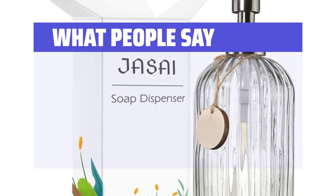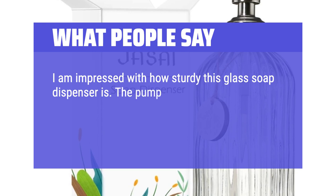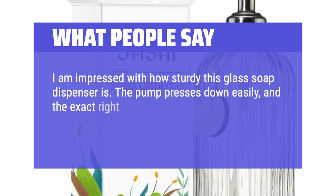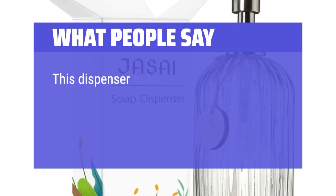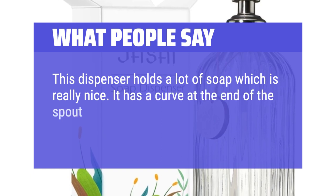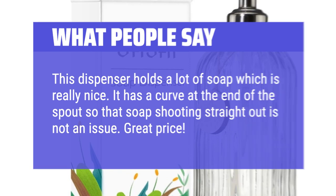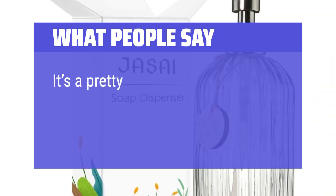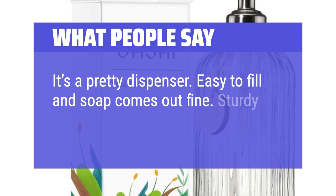What people say: I am impressed with how sturdy this glass soap dispenser is. The pump presses down easily, and the exact right amount is dispensed. The bottle is pretty to look at as well. This dispenser holds a lot of soap, which is really nice. It has a curve at the end of the spout so that soap shooting straight out is not an issue. Great price! It's a pretty dispenser. Easy to fill and soap comes out fine. Sturdy enough.